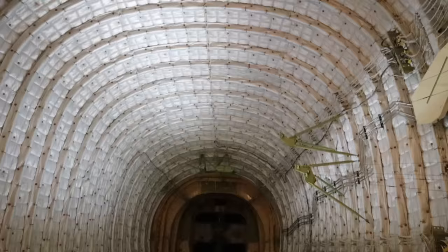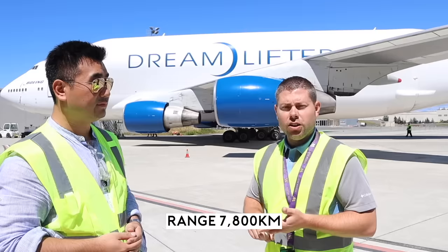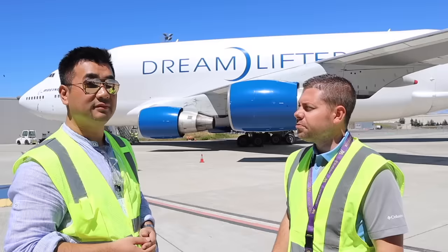The range for the 747 Large Cargo Freighter — typically what we'll do, depending on the winds, is fly from our five main hubs: Everett, Charleston, Wichita, Grottaglie Italy, and Nagoya Japan.